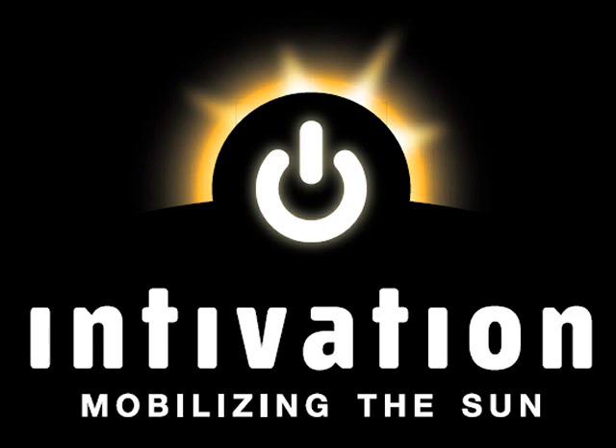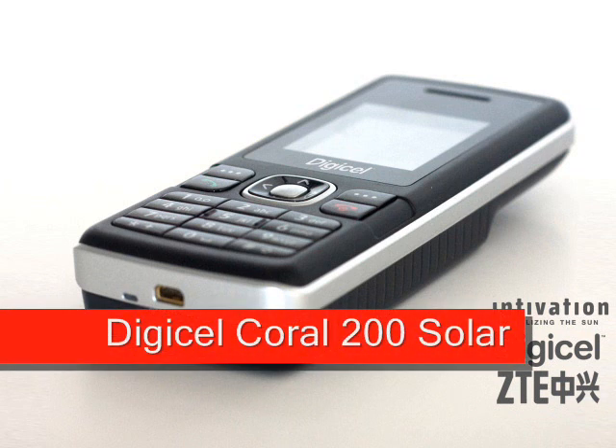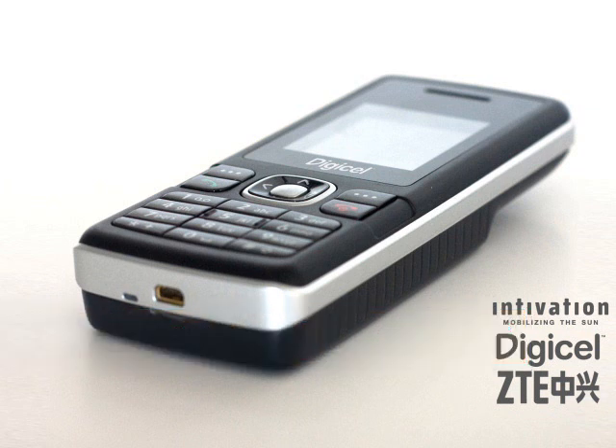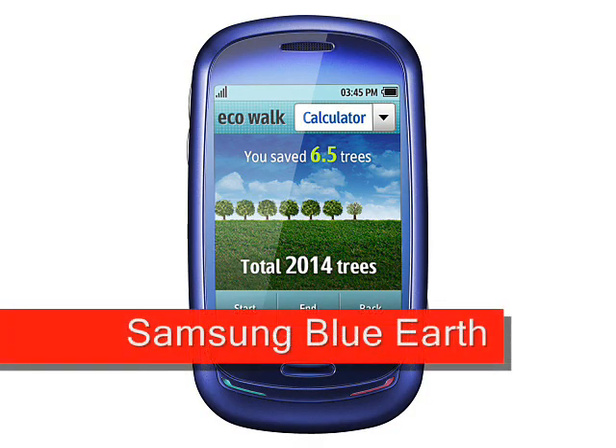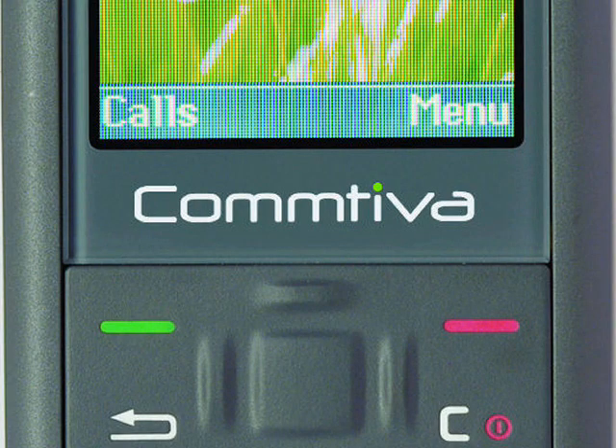This isn't the only solar-powered phone that has been announced recently. Intivation have also worked with ZTE to produce the Coral 200 solar handset, and Samsung recently showed off their Blue Earth device. But out of the three, the Comteva Sola seems to strike the best balance between features and energy efficiency.